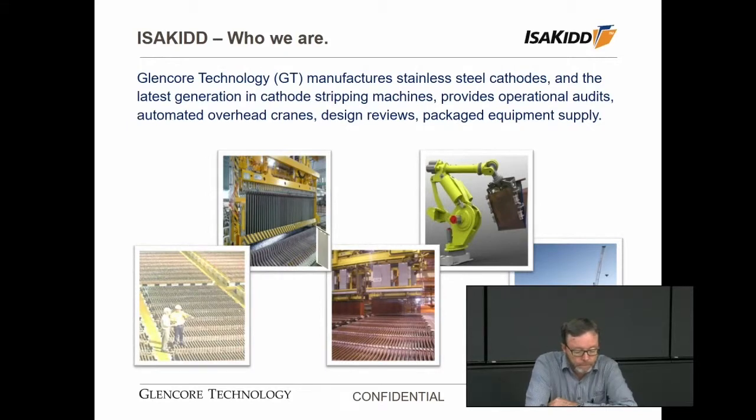The Isaac Kidd group is a combination of the Isaac process group from Townsville and the Kidd process group from Kidd Creek, originally developed by Falconbridge many years ago. We've taken the combined experience in operating and design to produce the Isaac Kidd group. We manufacture stainless steel cathodes and provide design, design reviews, operational audits and packaged equipment supply, focusing specifically around the electrode handling systems which we think are critical to operations.